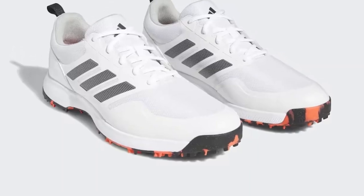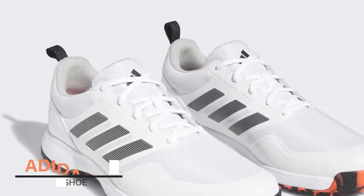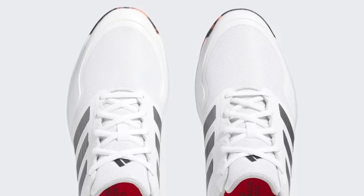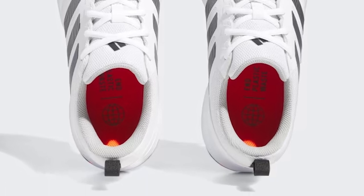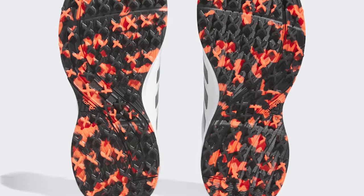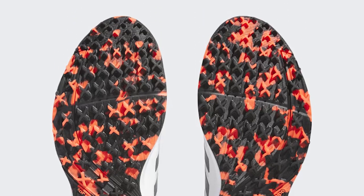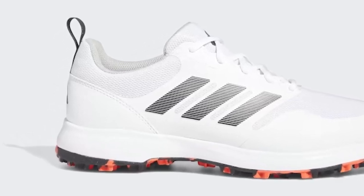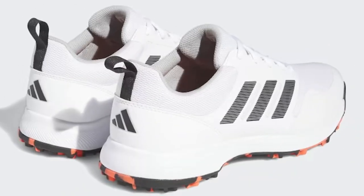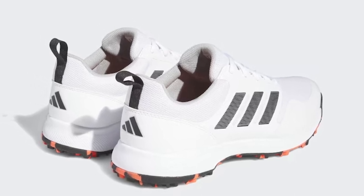Adidas Tech Response Golf Shoe. Sweat it out on the course without sweating the details in these Tech Response SL 3.0 golf shoes. Bounce cushioning keeps you comfortably grounded while a Traxion outsole grips the green from all angles. Engineered mesh and synthetic materials wick away moisture, keeping your feet ventilated. Slow-recovery padding around the collar and tongue delivers a snug yet flexible fit. Whether you're teeing off at dawn or playing a quick nine after work, these lightweight low-cut shoes help you make the most of every stroke.